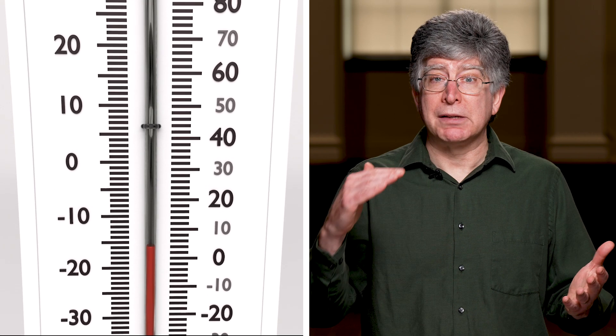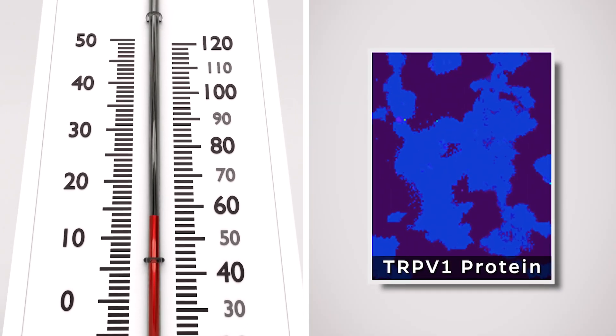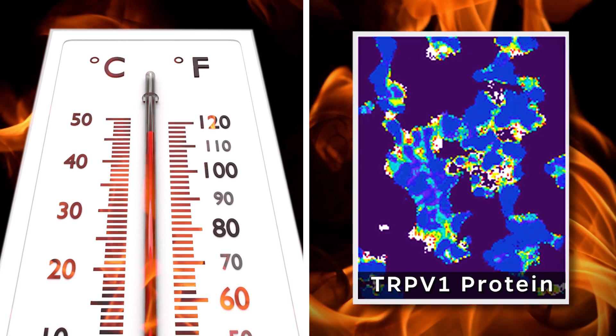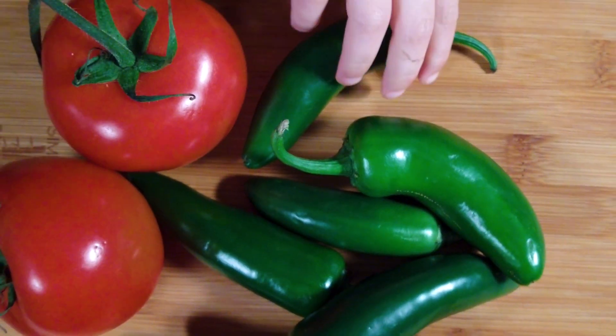Once the temperature reaches higher than, say, 108 degrees Fahrenheit, this protein gets activated, and it produces the same kind of response that we would get if we would bite into a chili pepper.